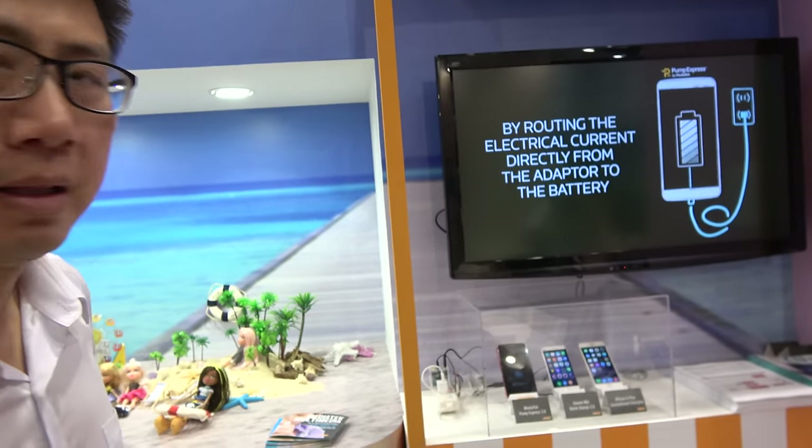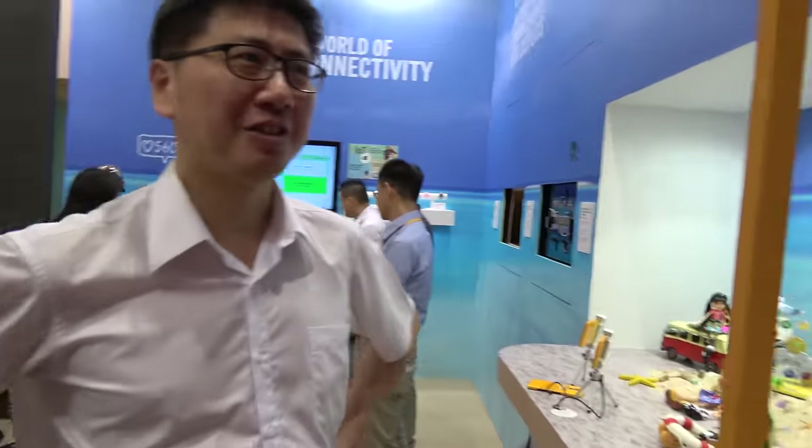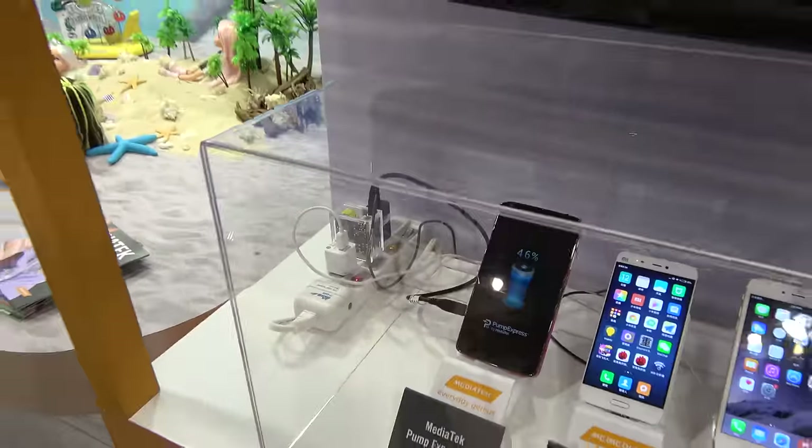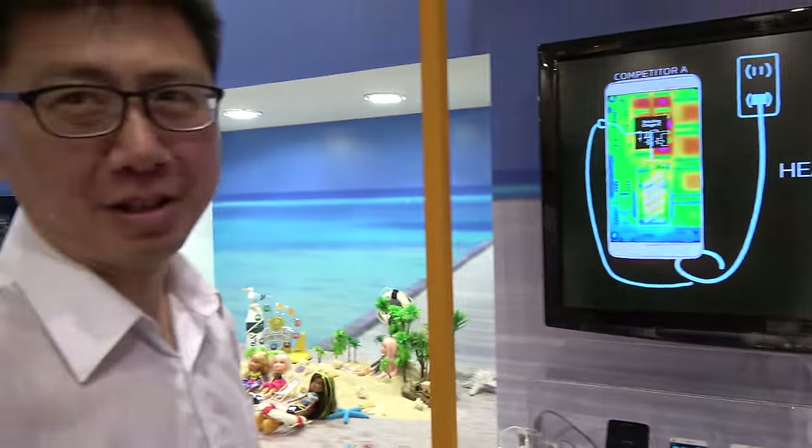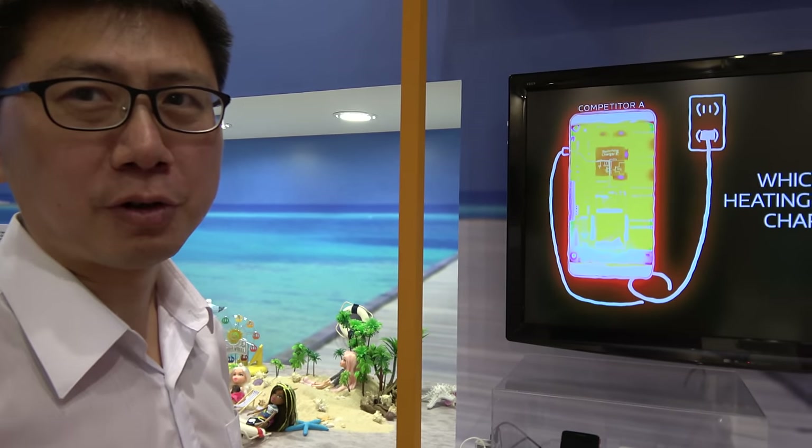When you say it's 5A, is it dangerous? No, not dangerous. Is there no fireworks coming out? It's very safe? Yes. As you can see, we designed over 20 mechanisms for safety.